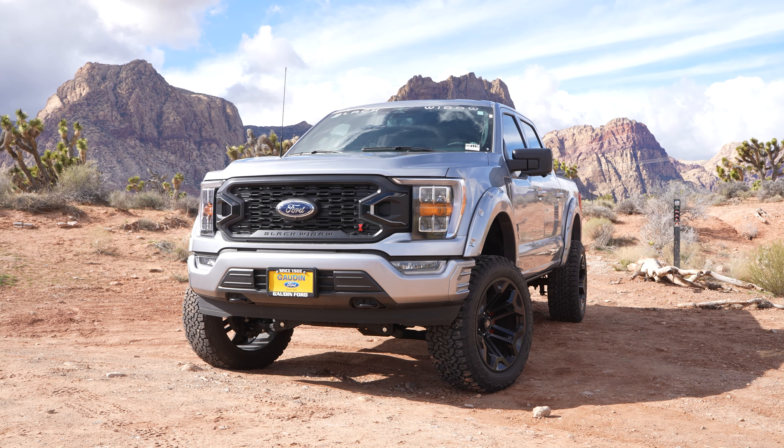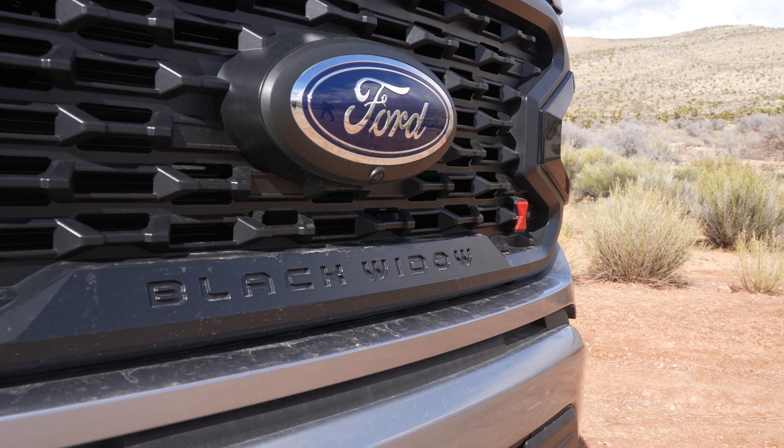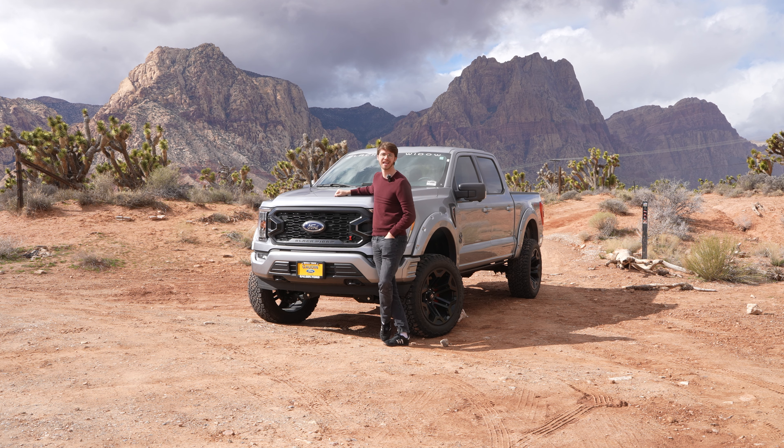There are countless trim levels to the F-150, and some are going to go a little bit under the radar. Personally, I think this one right here, the F-150 Black Widow, goes under the radar more than any other one. So today, I'm here to shed light on this and tell you exactly what this upfit entails.